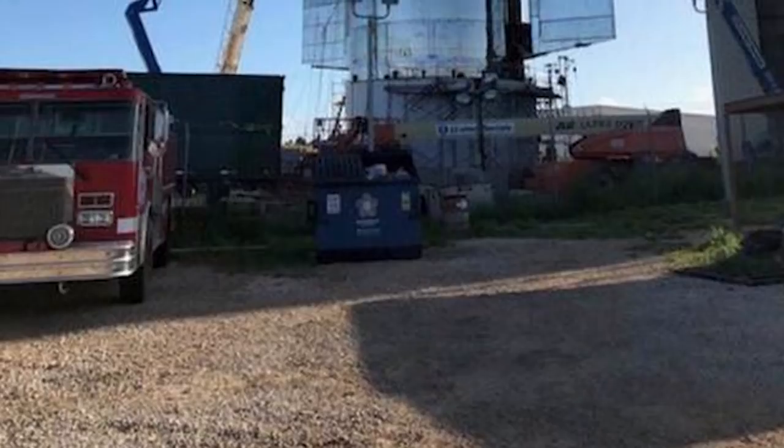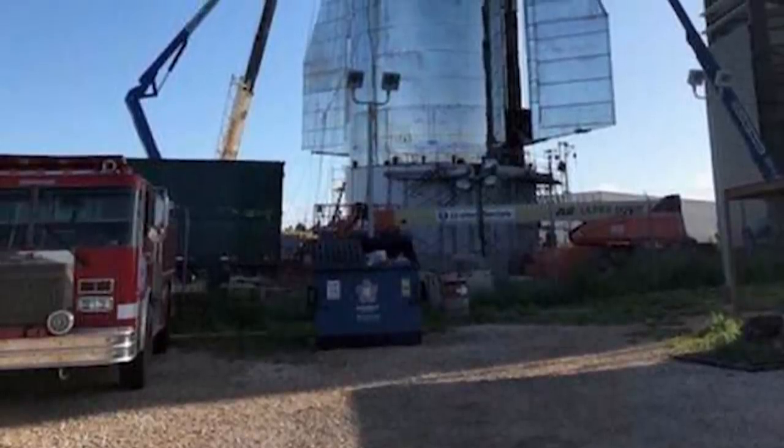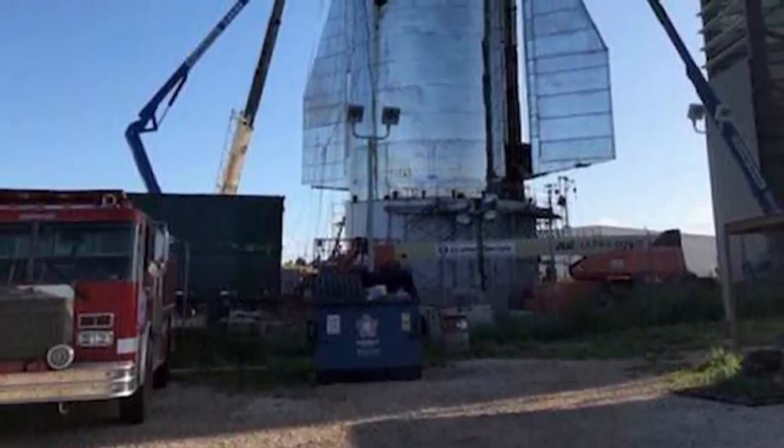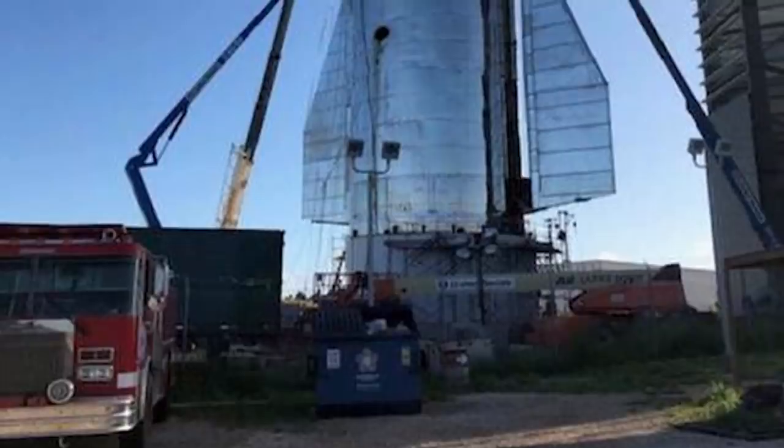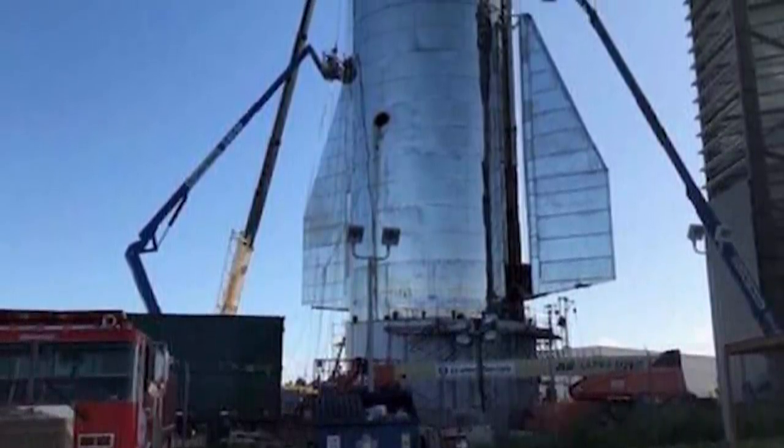A sneak preview came in a flurry of tweets addressing some of the finer design points for SpaceX Starship Mark 1, which looks like a silvery silo equipped with rocket fins as it sits at SpaceX's Boca Chica facility.